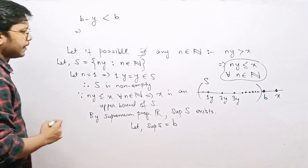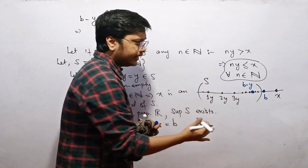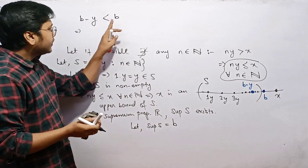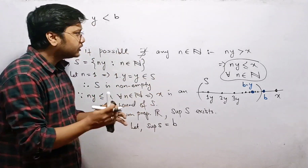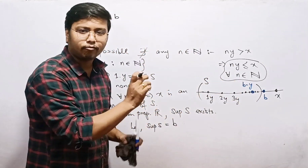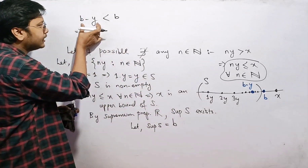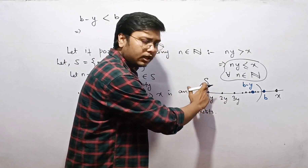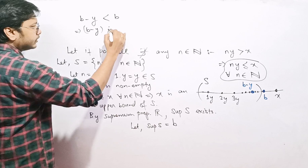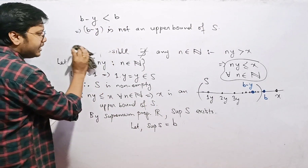So b minus y is somewhere below b. Since b was the least of all upper bounds, and b minus y is strictly less than the supremum, b minus y cannot be an upper bound of the set S. Therefore, b minus y is not an upper bound of S.